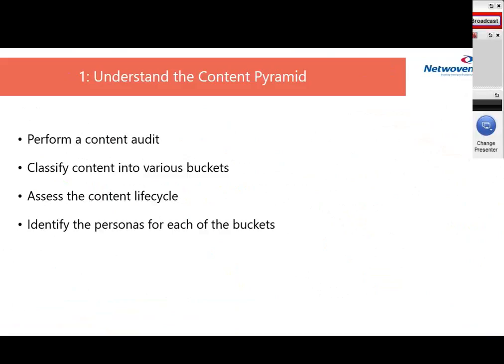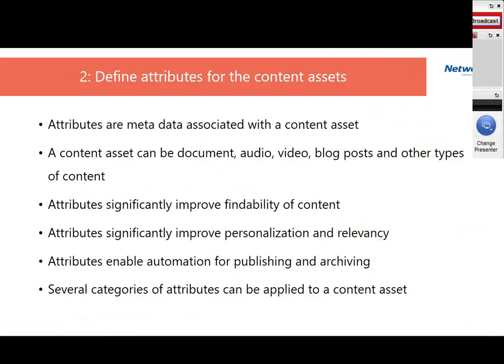The next step is defining the attributes for content assets. To clarify, when I say content, I mean documents, video files, audio files, blog posts, best practice documents — content covers more than just documents. Attributes are nothing but metadata associated with a content asset. When you store a document on a Mac or Windows machine, certain attributes are already associated with it — the most common being create date, created by, modified date, and modified by. The content asset can be a document, audio, video, blog post, or any type of content.